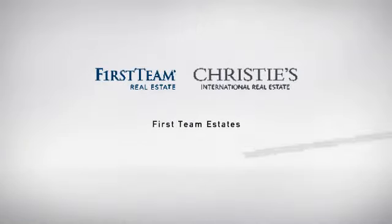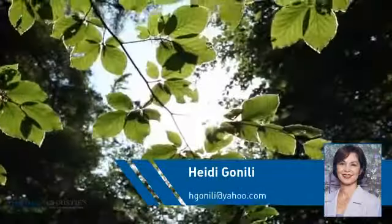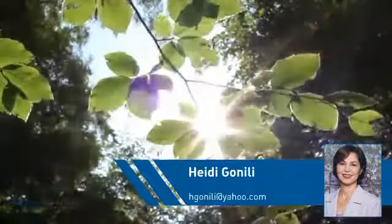At First Team Real Estate, you'll find a wide selection of listings. This video is brought to you by your real estate agent, Heidi.